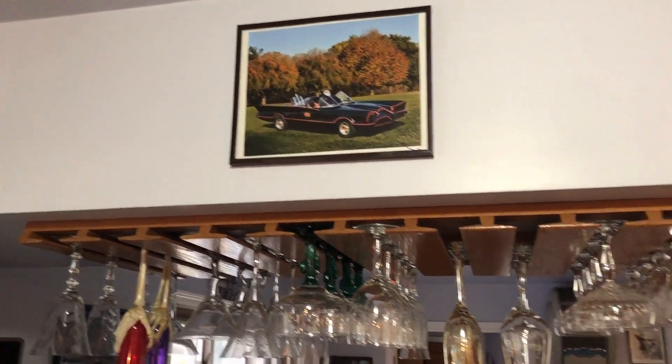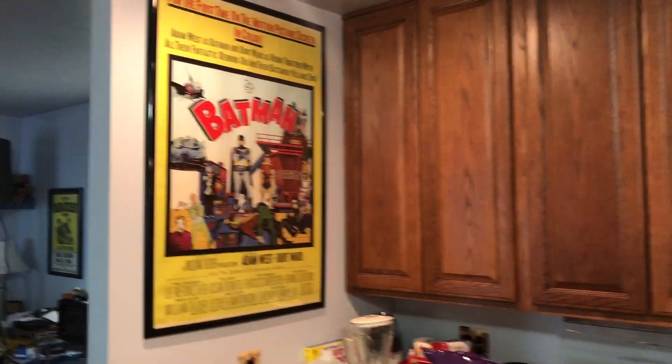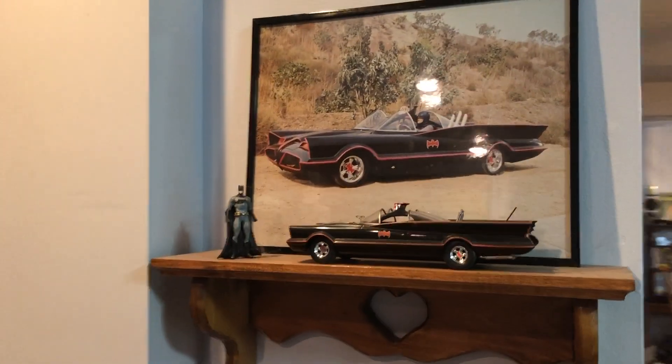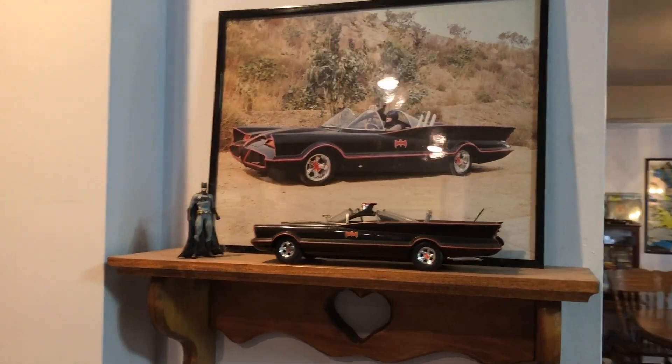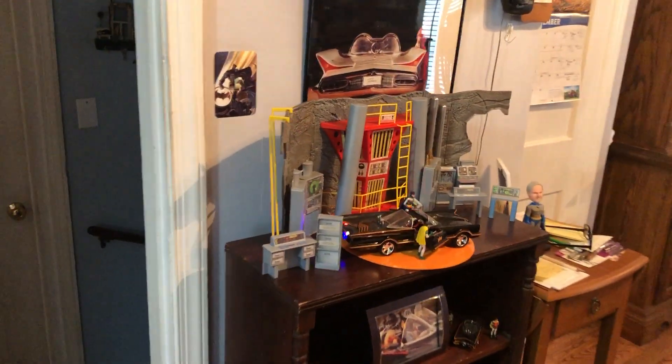That's a picture of my car. There's the movie poster, and around here, another Batmobile — imagine that.